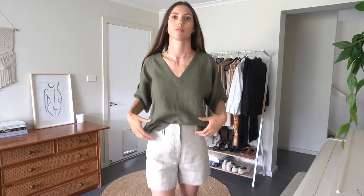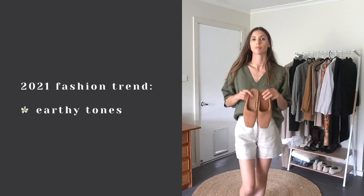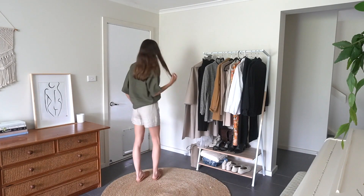The next outfit I created was a simple earthy tone outfit. Like I said last week, I love wearing earthy tones — they make me feel really calm. Both of these pieces are linen so they are also super breathable for warm summer days.